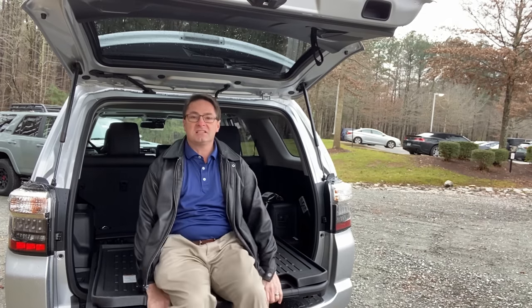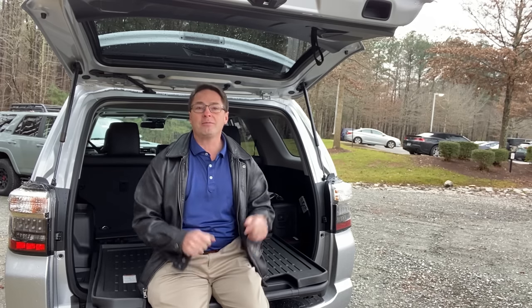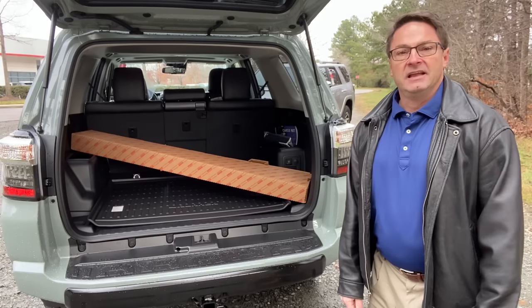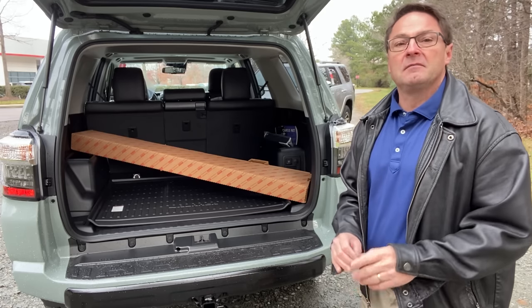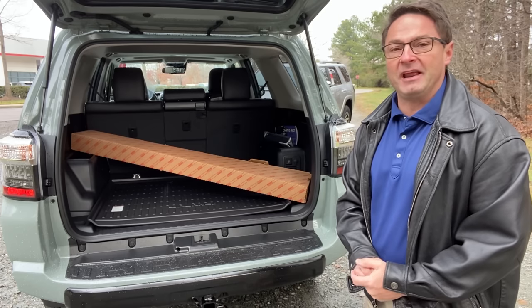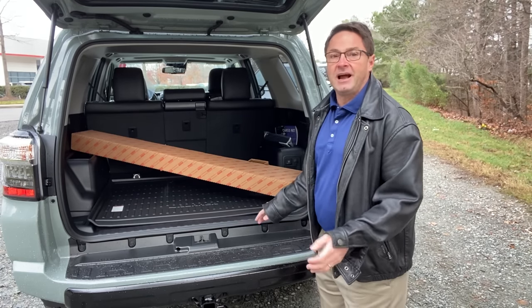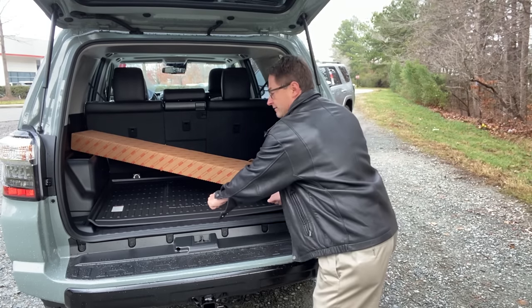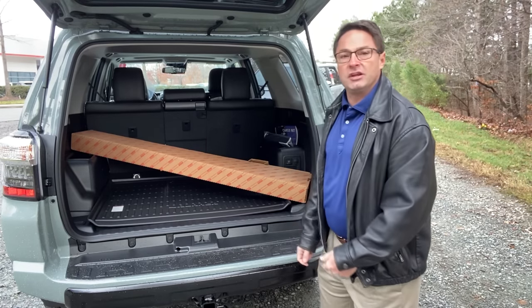This one has the sliding rear cargo deck. It's not exclusive to the Off-Road Premium — you can get it on either one. You can sit on it; it holds about 440 pounds, so you can watch your kids' games, sit and tailgate, or back it up to the water and fish. This other one is an empty cargo compartment — you don't have the cargo deck that pulls out, but you've got more room to stack up. Which one do you prefer?